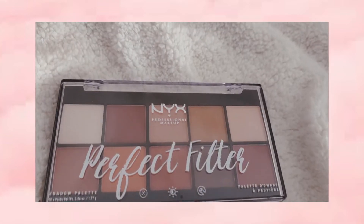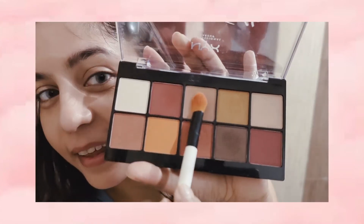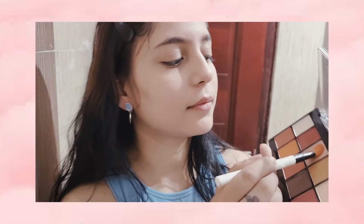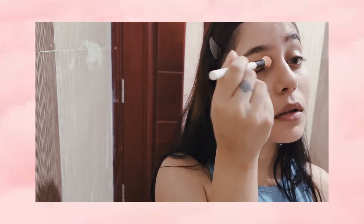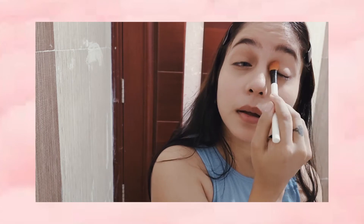Next I am using the NYX Perfect Filter Eyeshadow Palette in the shade Brown. It gives a warm tone to your eyes and you can use it every day. It is not too flashy and it is a very neutral tone.